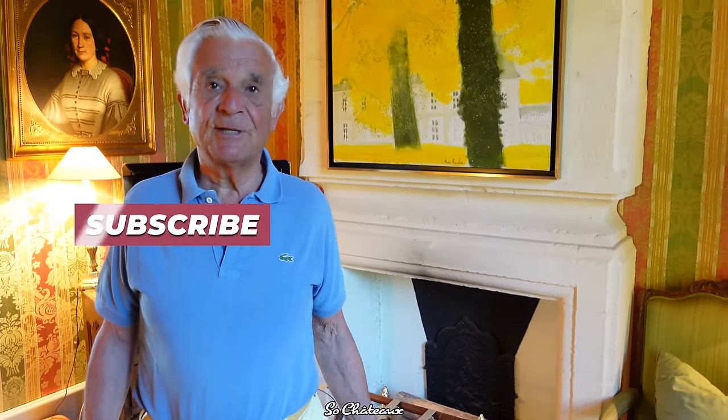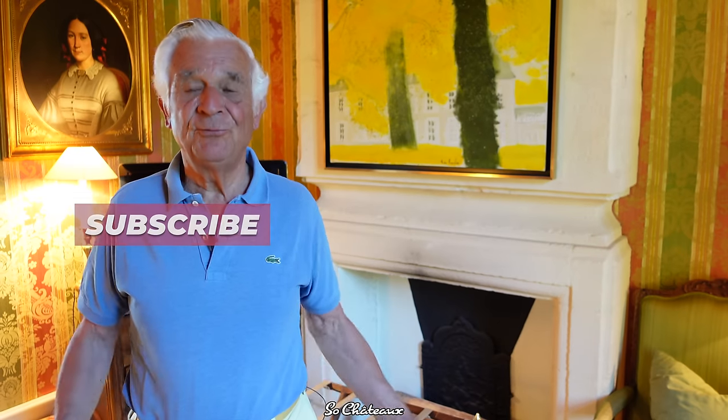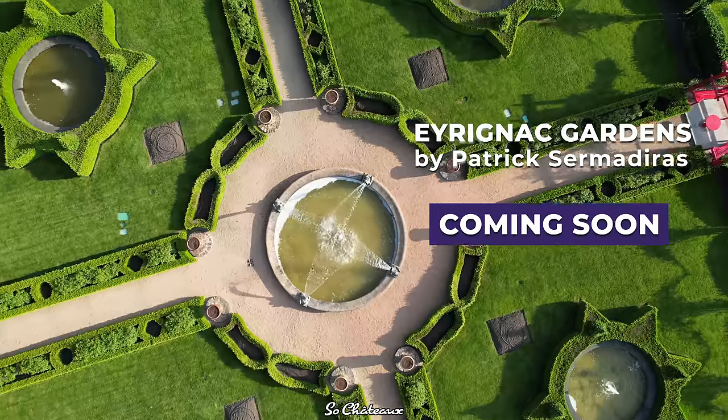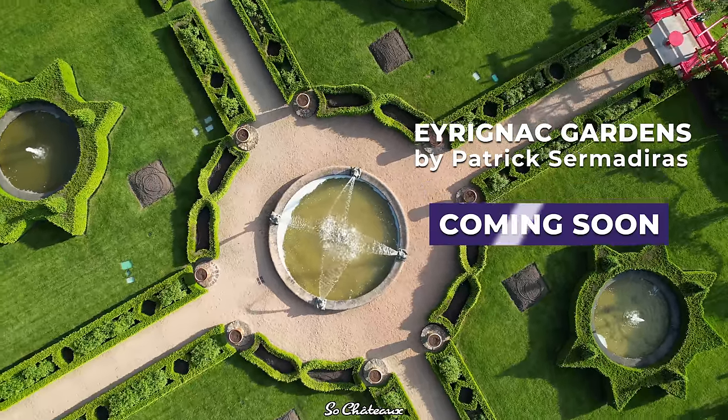So now we're off to the garden, which is really the heart of Erignac. My whole passion, my whole life is devoted to gardening. I'm going to show you everything.